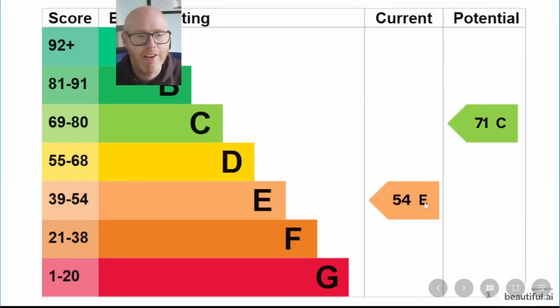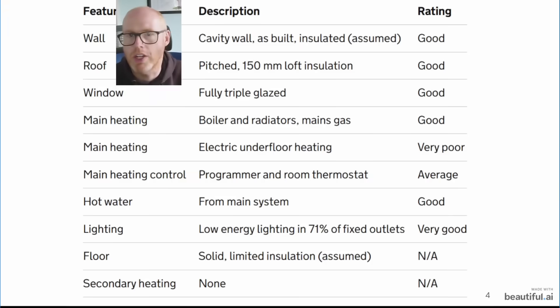So straight away here is the rating when we bought the home — 54E, one point away from being a D-rated home — and a lot of that was to do with poor insulation, an old boiler, etc. We're going to show you some more during this review.